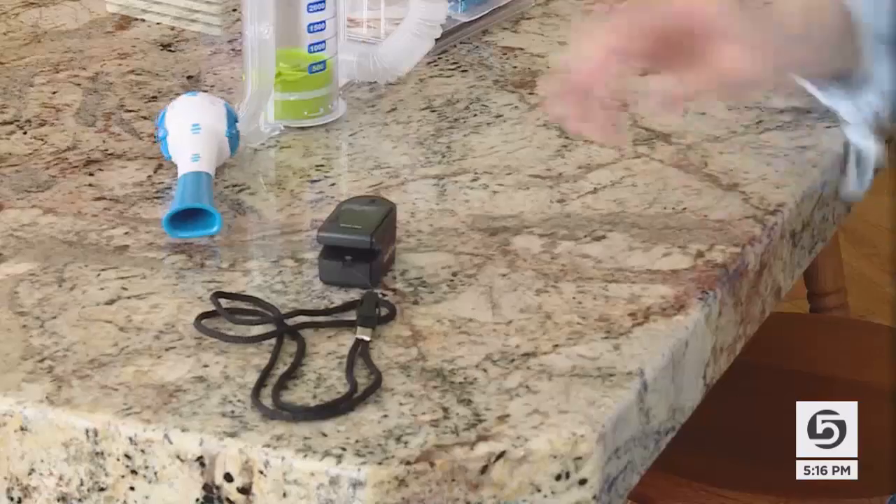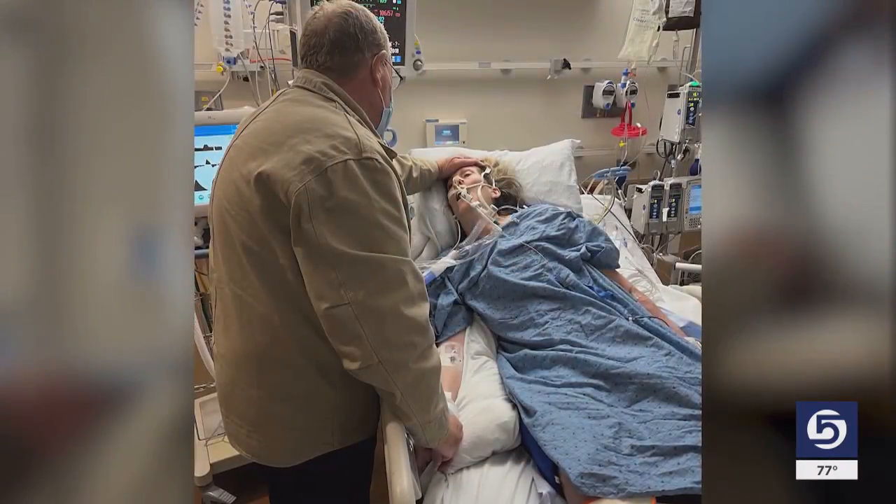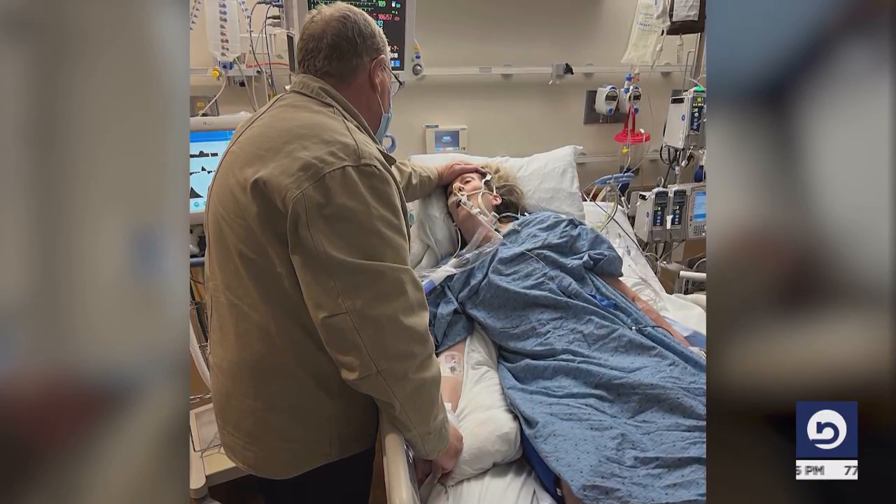Cindy Cook is still recovering from an illness she got last January. Her doctor knew right away it was serious. Just by the coloring of my face, he could tell that I was really sick. I could tell he was moving fast. And he said, you guys have got to get right to the ER. Cindy was septic, and her vital organs were shutting down.